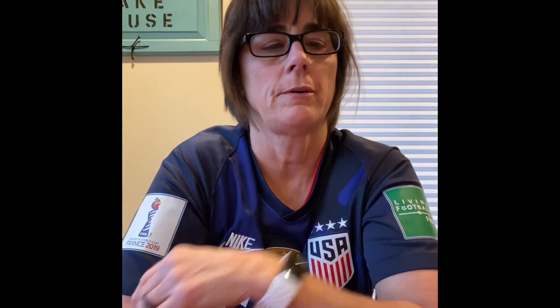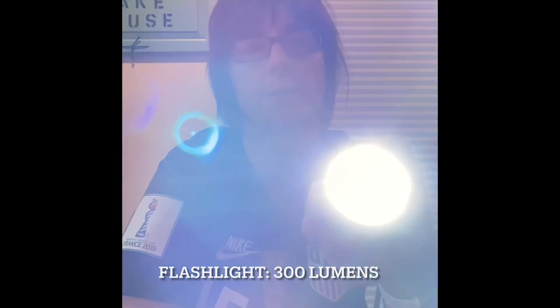Today we're talking about ranged weapons that you can carry with you when you go out. Number one is a flashlight. You're going to want at least 300 lumens. That's going to cost you about $20.